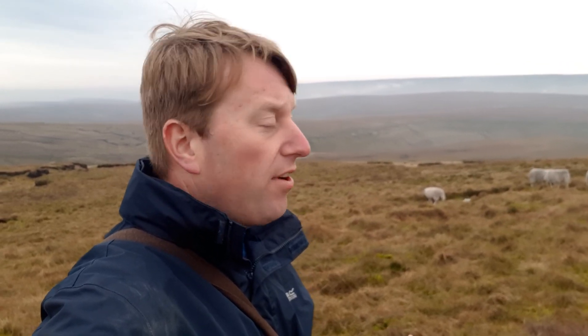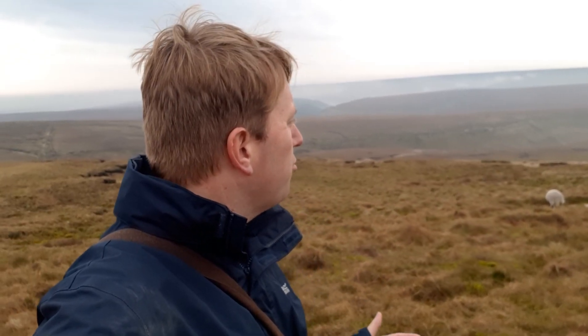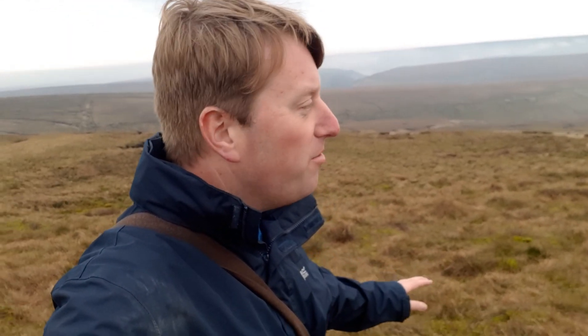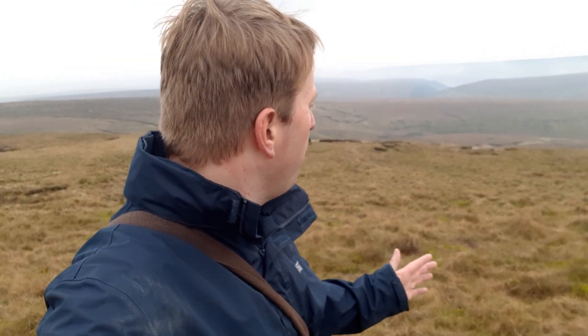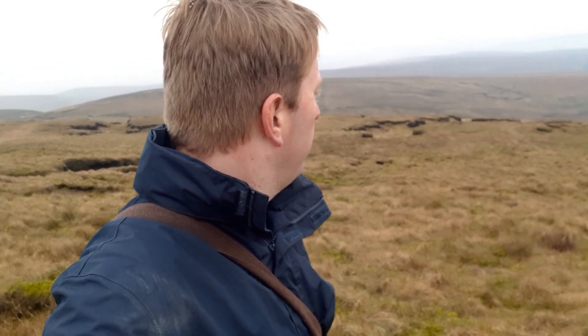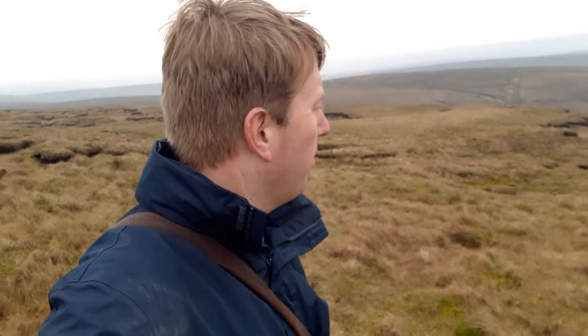Although this area has such a sad story to tell on Bleaklow Moor, it really is such a stunningly beautiful place. I can imagine in the winter it would be so harsh and brutal when it snows. At the minute we're quite lucky in November — it's a misty day but it's not freezing — and it really is such a beautiful, breathtaking place up here.